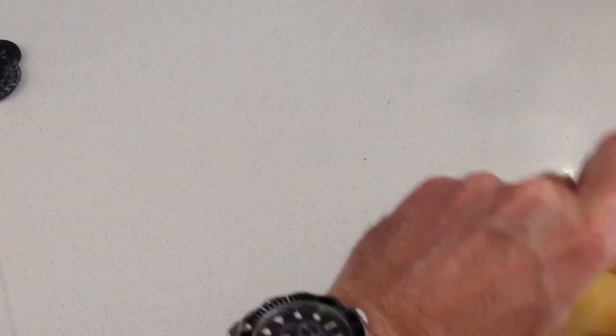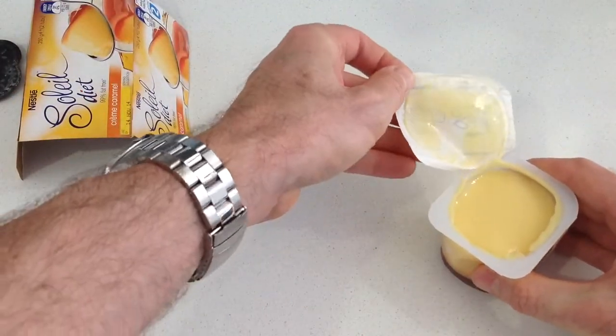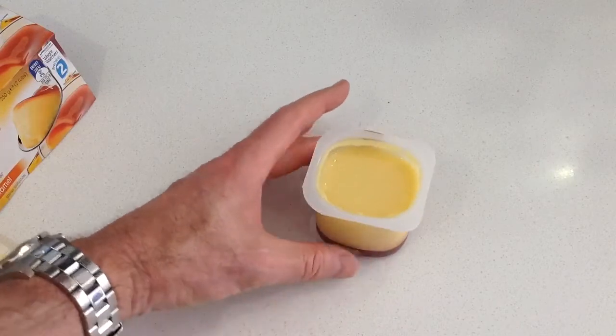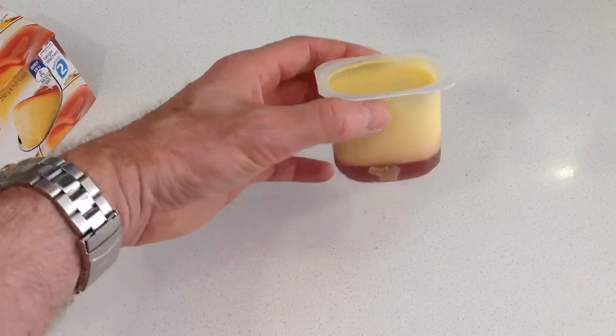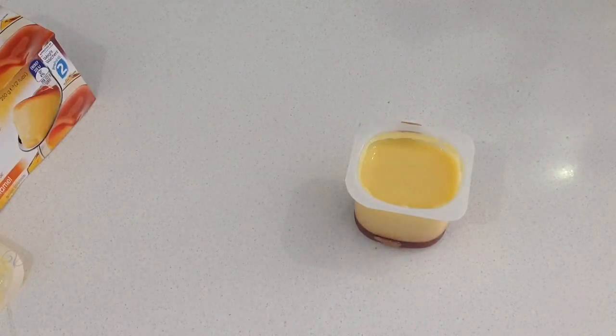We pop her open here. We can see that it's got that yellow, sort of goldy custardy color, and the caramel sauce which is part of the dessert is sitting at the bottom there. Looks okay.